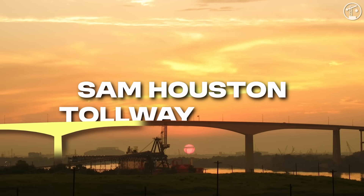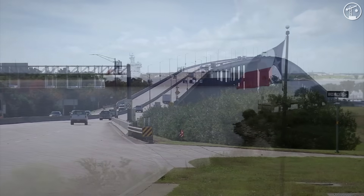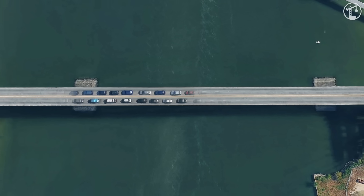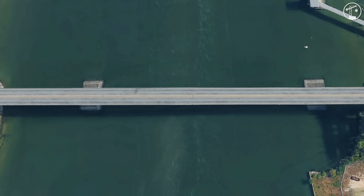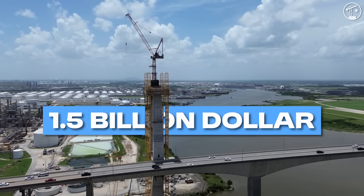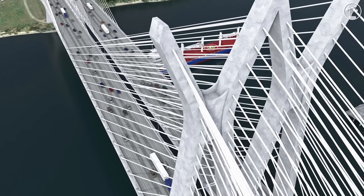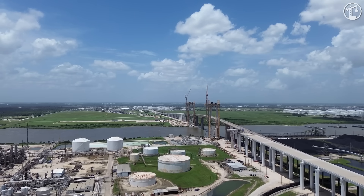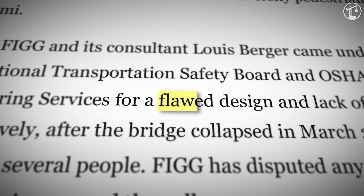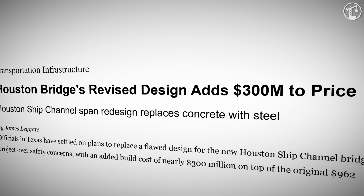This is the Sam Houston Tollway Bridge, an enormous crossing over Houston's vital ship channel. It carries well over 20 million people a year, and is now the focus of a $1.5 billion effort to build two new cable-stayed spans, doubling capacity from four lanes to eight. Yet despite these ambitions, it's become one of the most infamous bridge projects in the U.S., after catastrophic design and engineering failures halted work for years and cost taxpayers almost $300 million.